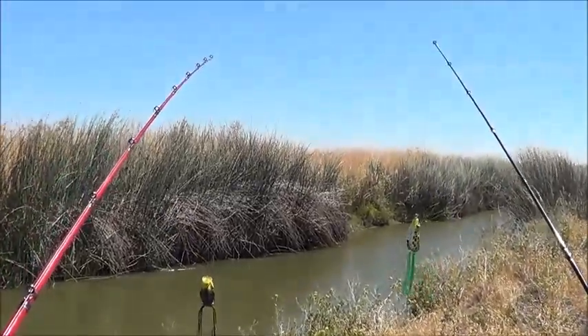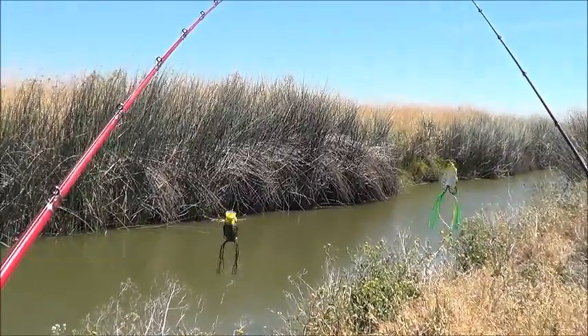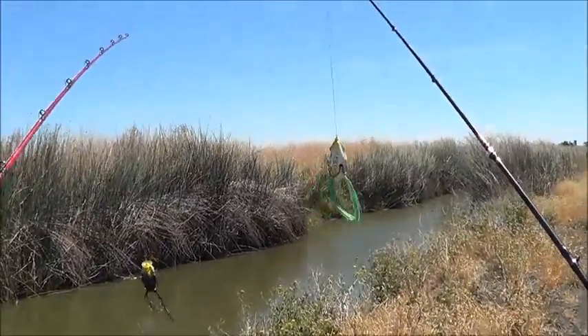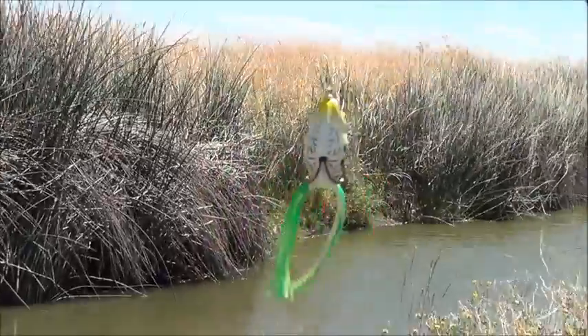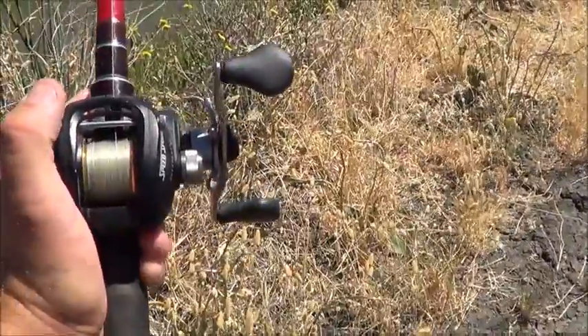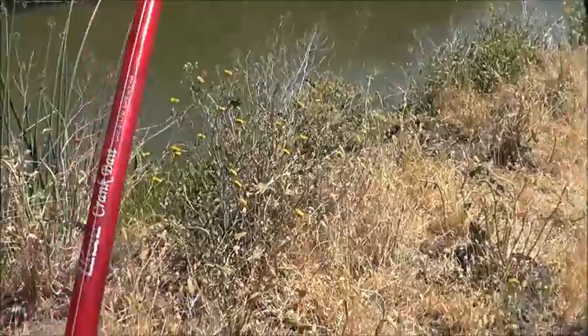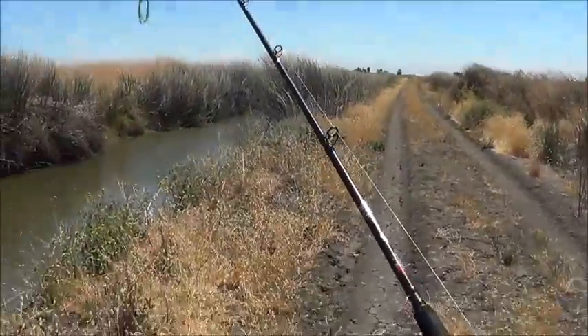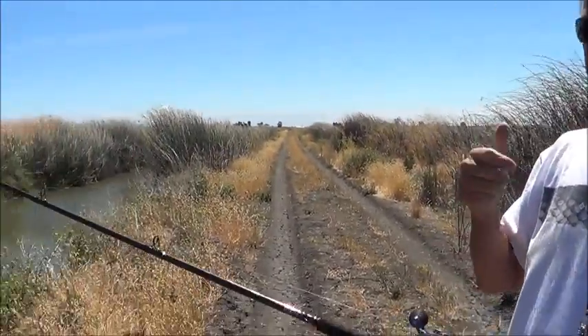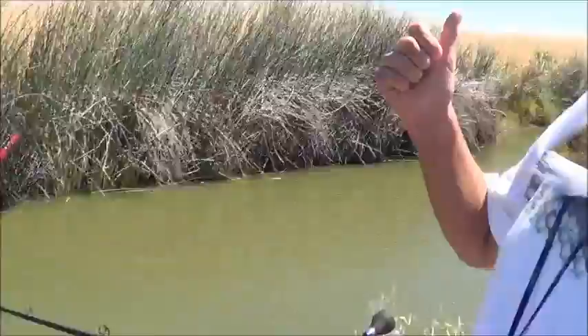We're out here about to tackle some bass today. The arsenal we're using is River2Sea frogs - I've got the Spittin' Wa and he's got the Bully Wa. These are awesome frogs teamed up with Phoenix rods. I've got the Abu Garcia Phoenix M1, so we've got the right tackle and the right rods. We're prepared to handle any bucket that comes our way, and we're at the right spot - that helps too.